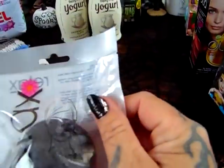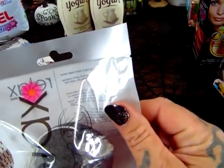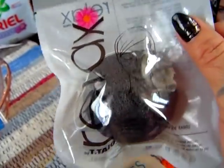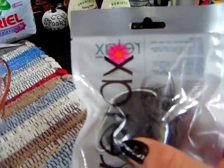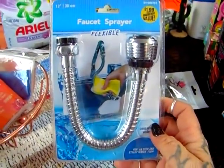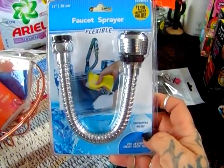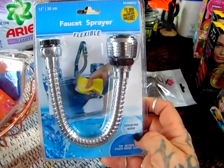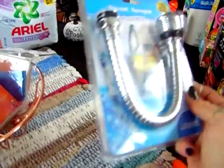I did find the Relax charcoal sponge — I'm going to try it to see if it works for my face because I like to exfoliate. I'm also going to be trying this faucet sprayer — it's flexible, it says it conserves water and provides an even and steady water flow. I'm curious to see if this works — hopefully it does, and I will let you guys know.